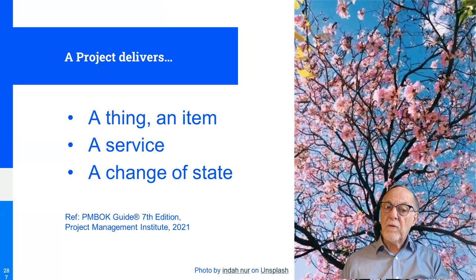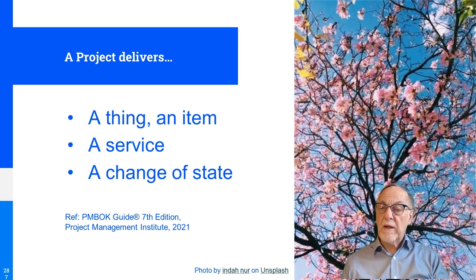A project can deliver three categories of things: an item — for example, build that wall, and when the wall is built that's the deliverable; a service — for example, issuing a new type of insurance product, which involves definition, calculations, training, brochures, and business case, all done once and then operated; or a change of state — for example, a company applies for quality recognition, gets audited, and achieves that certification. Once the project is done, you stop, and then operational use begins.